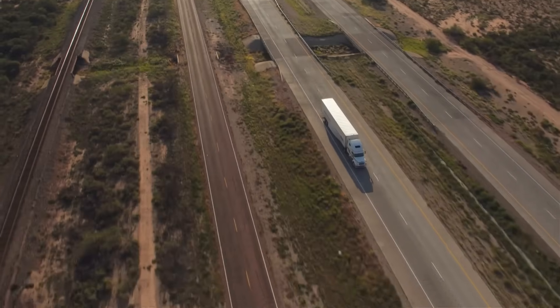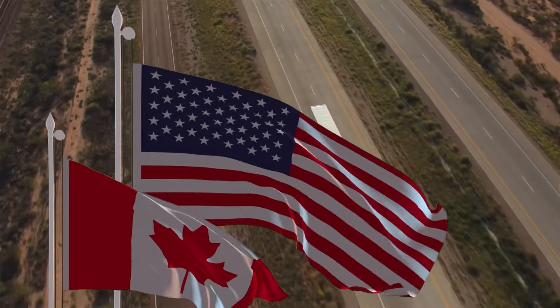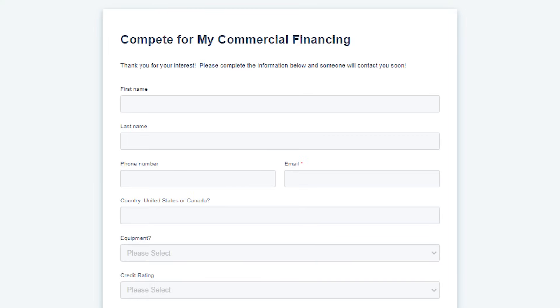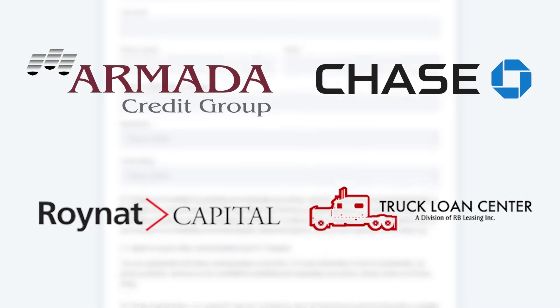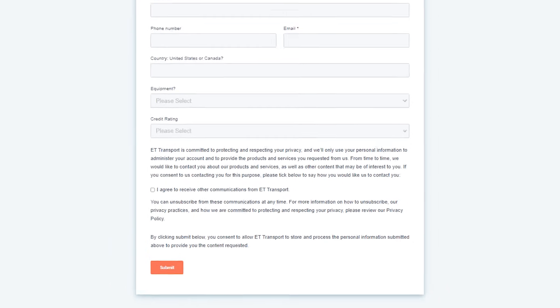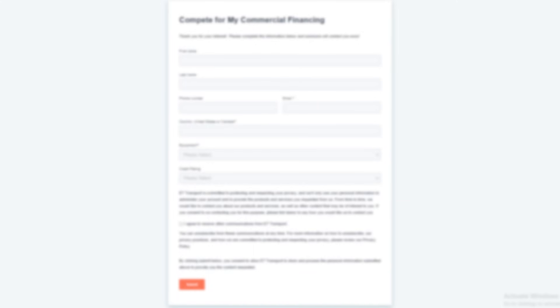Just a quick side note here — it doesn't matter if you're a Canadian driver or a US driver, if you're looking for financing hit the link at the bottom of this page. It's going to take you to five different finance companies that are going to fight for your business. Remember, these guys all make commission on top of the rate they get you. You want the lowest rate, so why not have them fight for you? Hit that link, it'll take you 20 seconds to fill out the form, and you will get the best rate and the best people working for you.